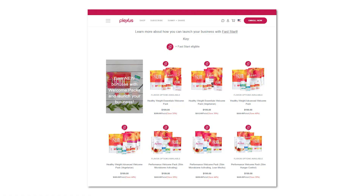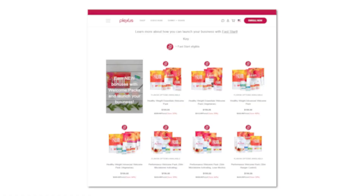When you're ready, you go into the Plexus Perks section of your virtual office and choose from almost every product that Plexus offers. How exciting is it that you can get free products every few months? Whatever product you choose will then be shipped to you in your next monthly subscription. And new ambassadors get a head start when signing up — when you or any friends that join purchase a welcome pack, they get 250 PERK credits right off the bat. It's a great incentive to get started right away.